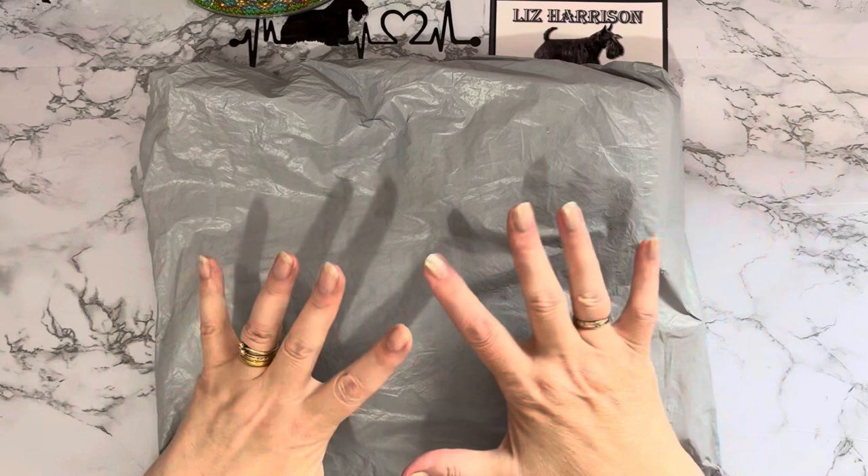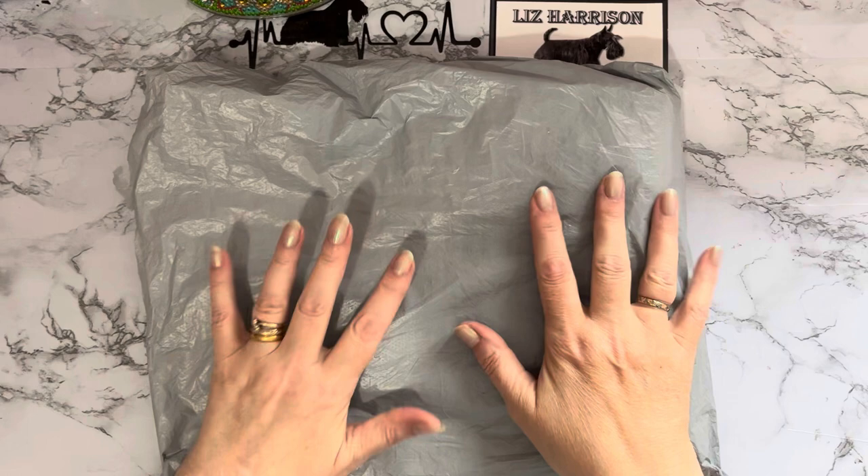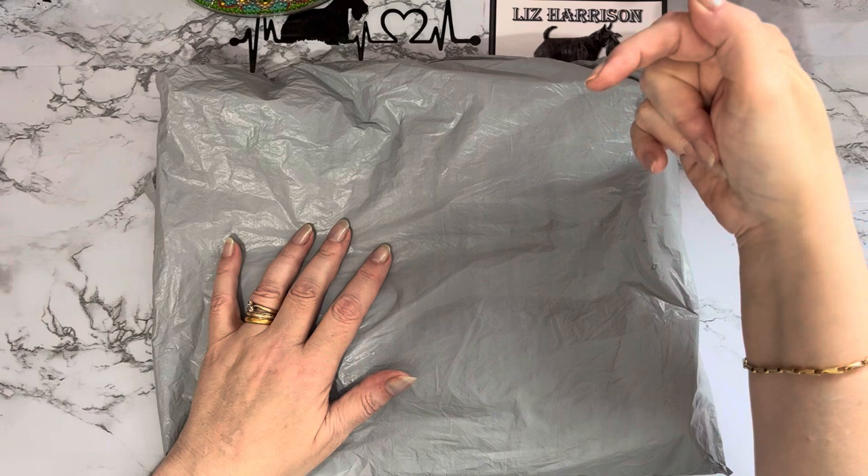Hi everyone, Liz here, thanks for stopping by. I've got an unboxing to do today, and this one has come to me from the lovely people at wondersaving.com. I've been receiving packages from them now for over a year and loving the products. They've been kind enough to give me a code to share with you all — if you put LIZ05 in when you check out, you'll get five percent off your order.